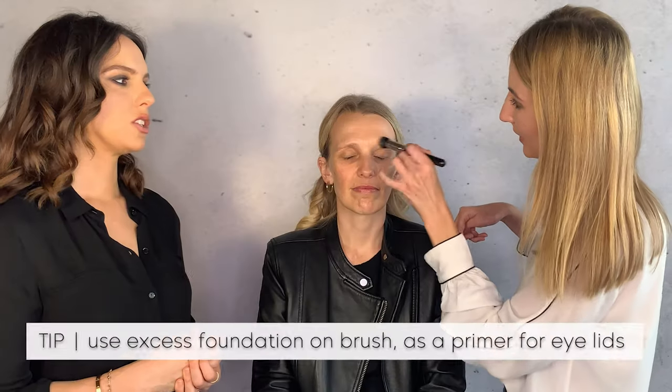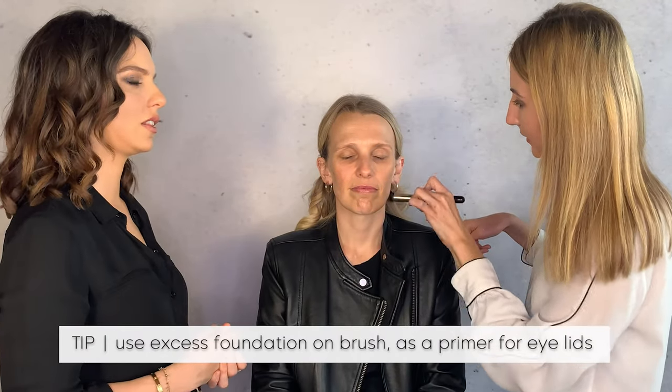An eye primer on the eyelids is the only thing that will prevent eyeshadow from transferring — that's the biggest issue when you're older, because makeup just doesn't last and feels like it's moving. But you also don't want it to crease into the lines, so too much cream product can work against you. You need just the right amount — you want it to sink in nicely without visible excess.